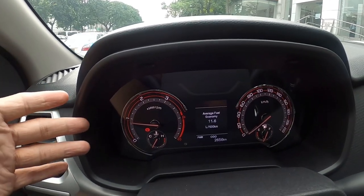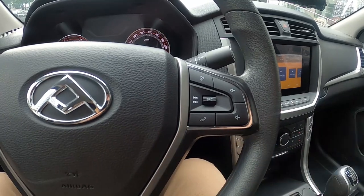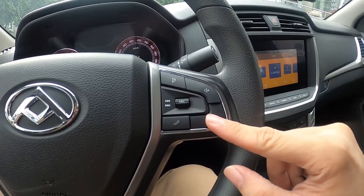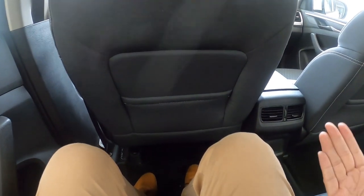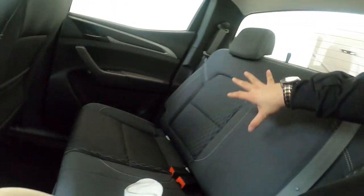You get analog gauges — an analog speedometer and tachometer — with a multi-function display at the center. You also get cruise control and buttons for your entertainment screen on the steering wheel. One perk is that when you press the buttons, you get a very audible click. You don't get a push-to-start button; instead you have to use a key. At the back seat, of all the pickups I've been in, this is the most spacious. I have quite a lot of legroom — about three and a half to four inches of headroom. You also get two aircon vents and one 12-volt outlet back here. You don't get a center armrest though.